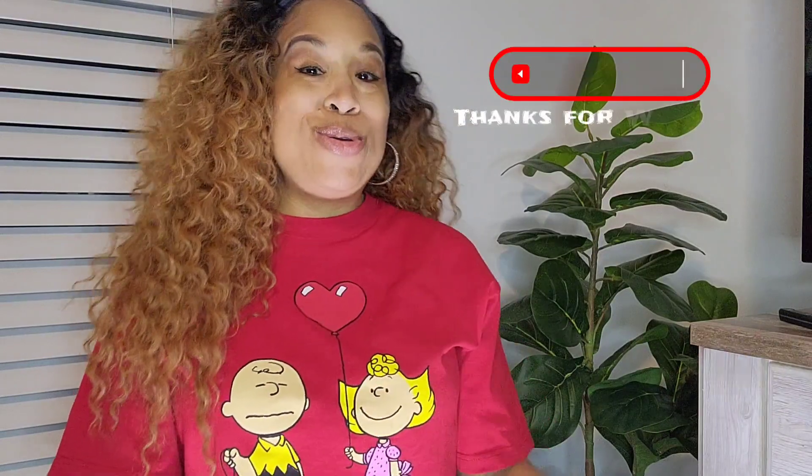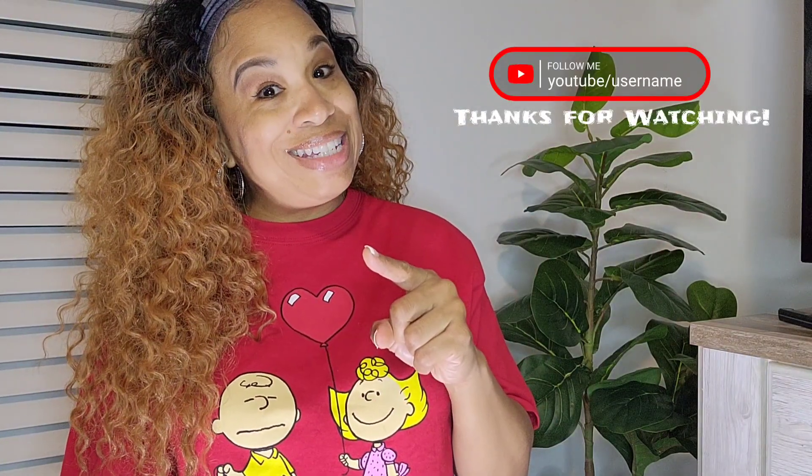If you don't mind, hit that subscribe button, set your bell to all, I'll see you in the next video. Don't forget to watch the last hygiene haul — peace!